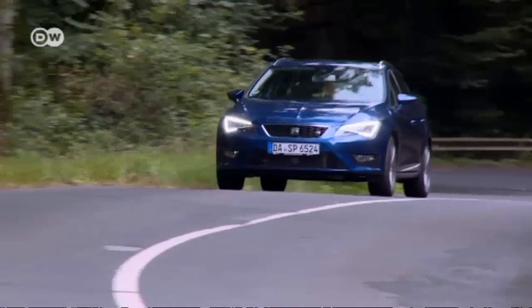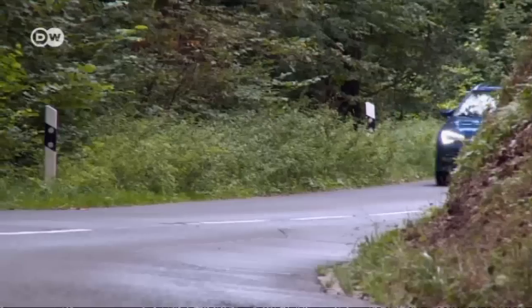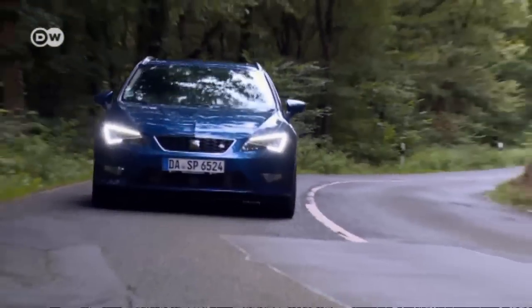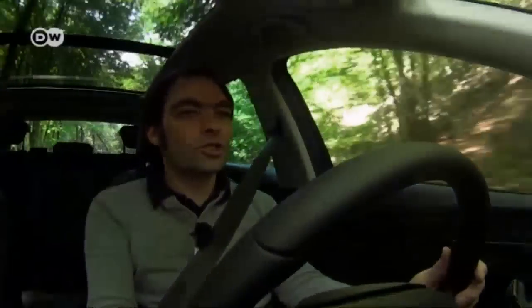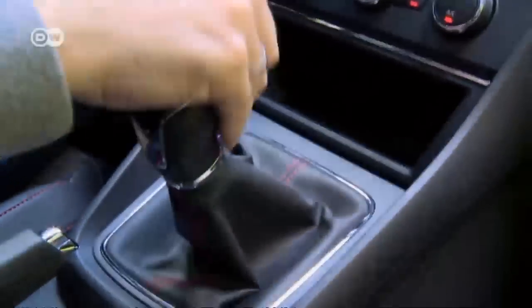Now it's time to hit the road in the FR. After all, people who buy sporty models want to drive. Matas says it's easier to drive, and of course the all-wheel drive means it corners more steadily than the front-wheel drive Leon, where drivers have a tendency to understeer when taking corners quickly.